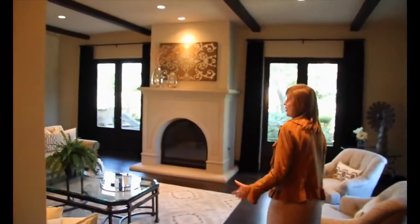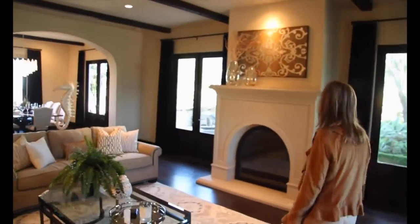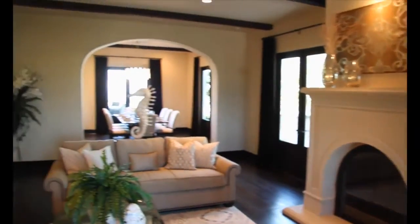This is a beautiful, large entertaining room with the fireplace. And look at that killer view out to the ocean. Wow.